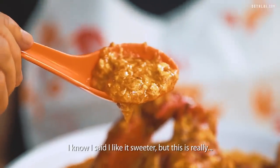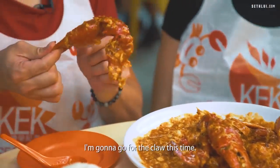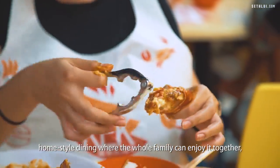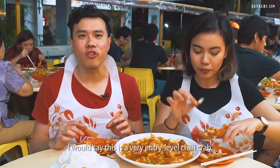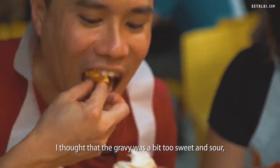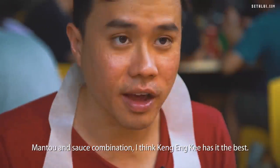They use a mix of crabs — can be Sri Lankan, from Indonesia, or from the Philippines, depending on the supplier. This is a special kind of fluffy mantou and they only serve the steamed one. The sauce is really really sweet — I know I said I like it sweeter, but this is really sweet. Getting a lot of that ketchup taste, it's so tomato-y. Kids can eat this. I feel pretty neutral about it — I don't love it, I don't hate it. It's an entry-level chili crab. If you've never had chili crab before, this would be a good place to start. The meat falls off pretty easily and doesn't stick to the shell. The steamed mantou goes really well — together it balances out pretty nicely. I think Kang Enki has the best mantou-sauce combination.